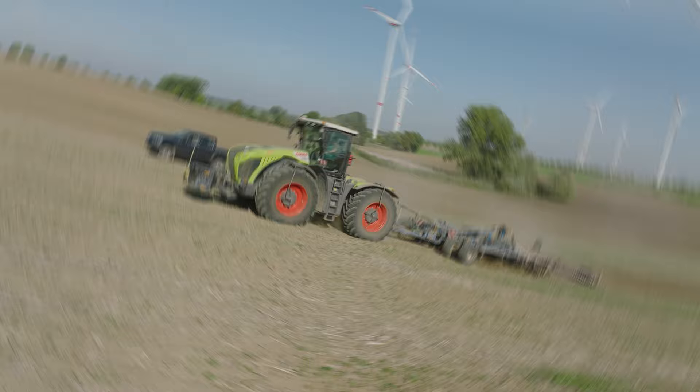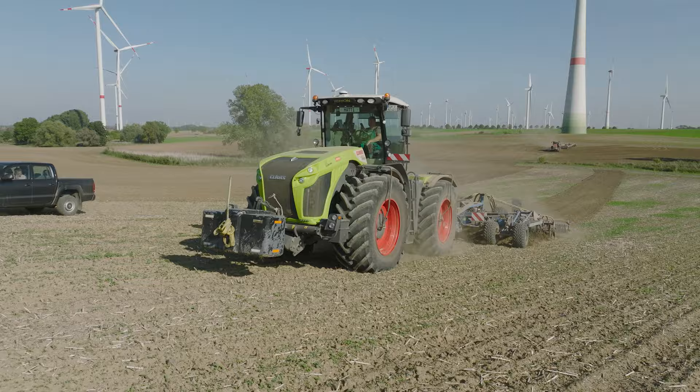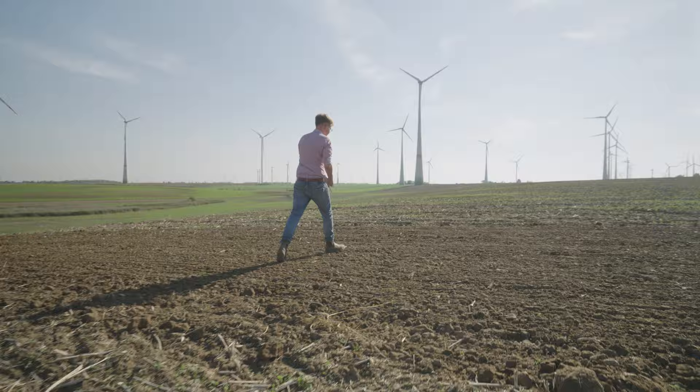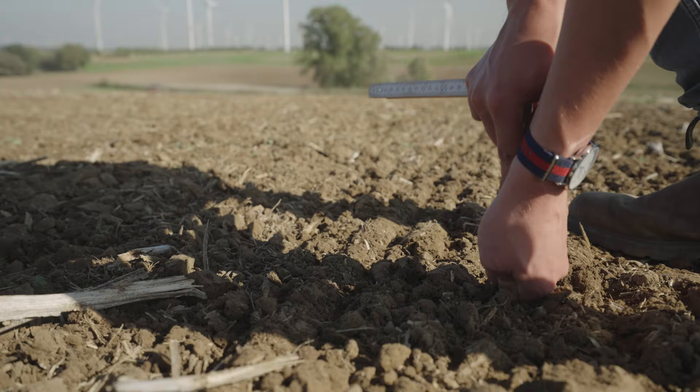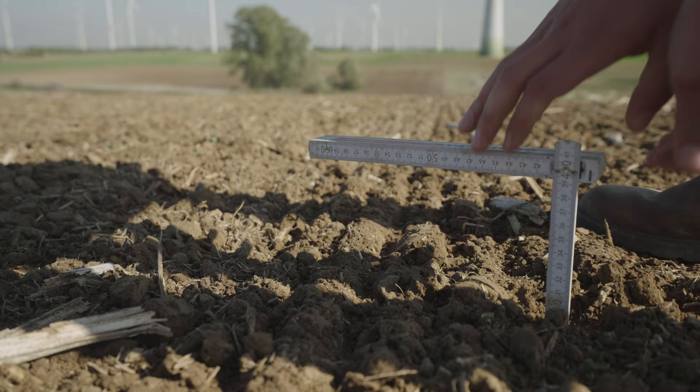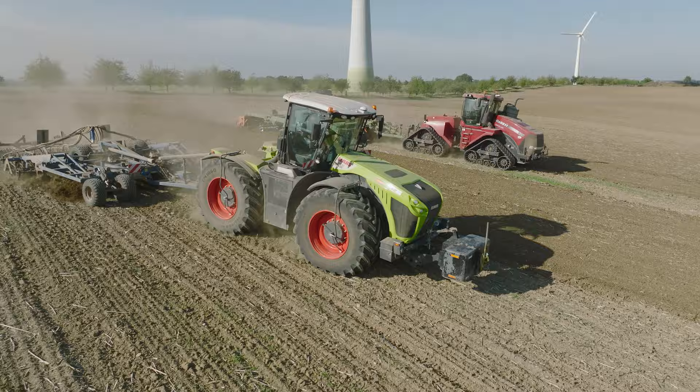Here is another view of the impressive agricultural machinery used for tillage. This area is the responsibility of department manager Maurice. With a Quatrac 620 and a Zerian 4200, there are two real agricultural giants at work in the field. Each machine has a cultivator with an 8-metre working width attached for deep soil loosening.